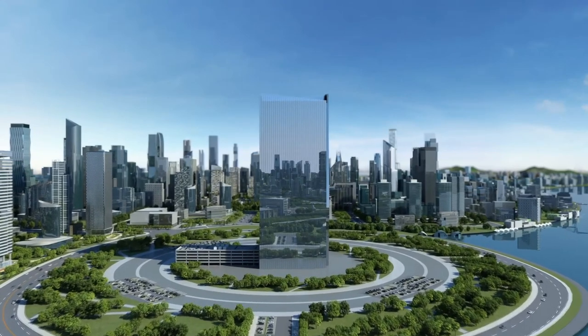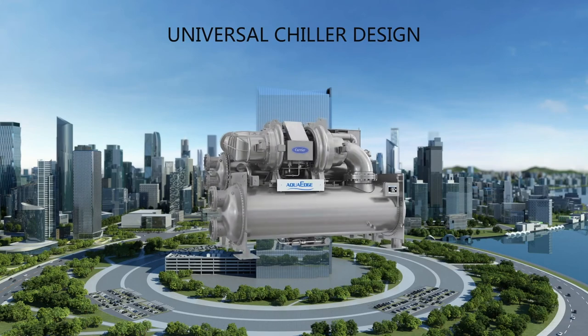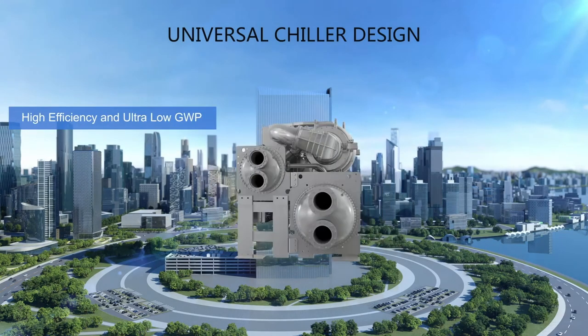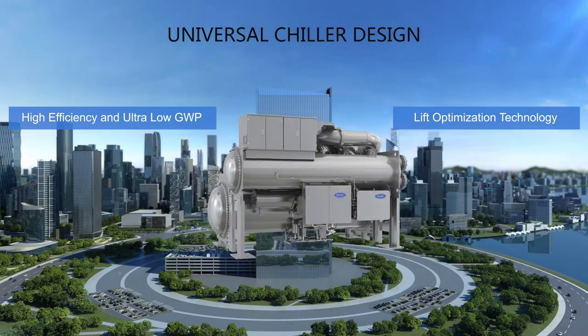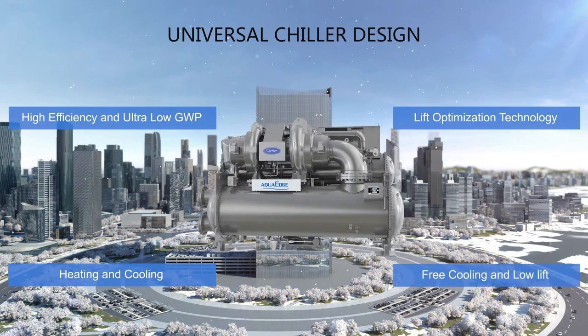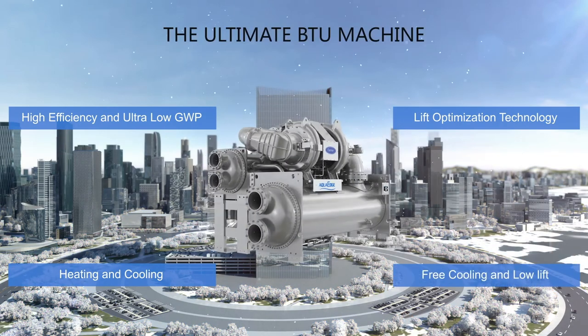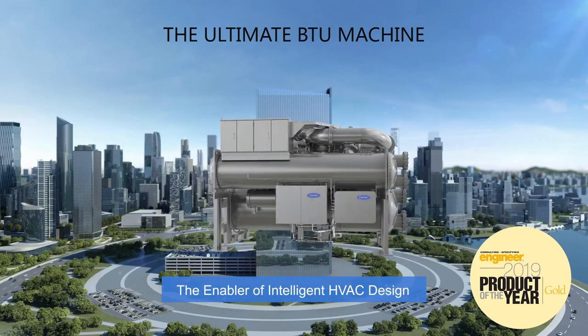Carrier has taken the evolution of chillers to an entirely new classification. To meet today's competitive building challenges, system design can deliver the edge. The AquaEdge 19DV — the ultimate BTU machine — is the enabler of intelligent HVAC design.